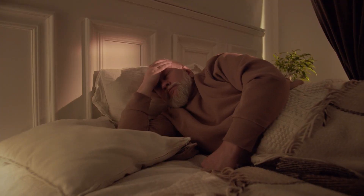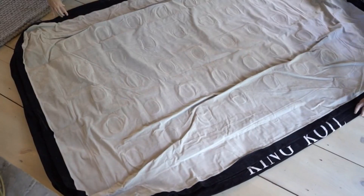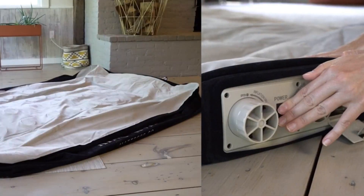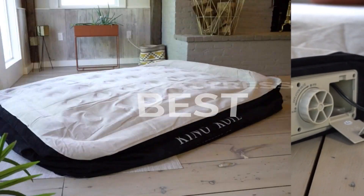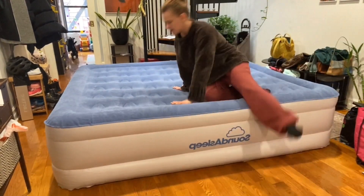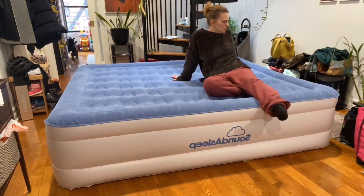Hi everyone! Are you tired of waking up feeling sore and tired because your bed isn't comfortable? If you want a bed that's easy to set up and super comfy, you're in the right place! Today, we're going to talk about the best air mattresses you can use every day. These are perfect for when guests come over, for camping, or just when you need a comfy bed.